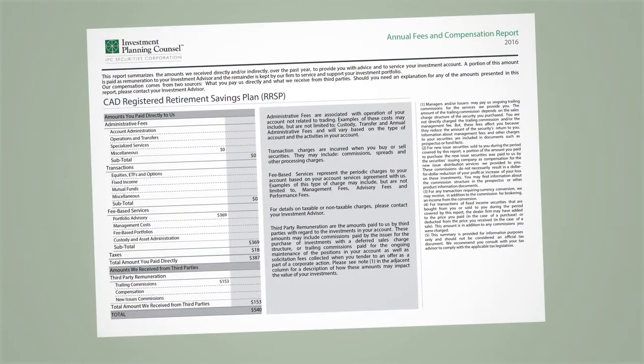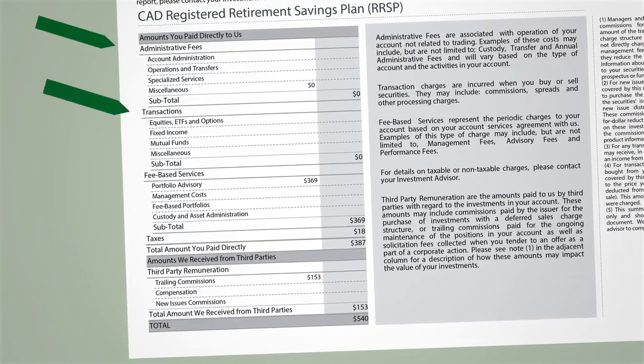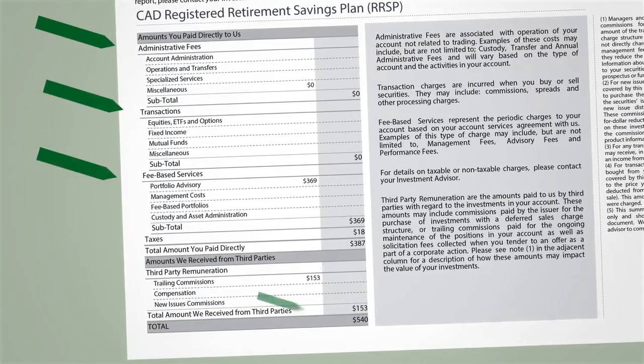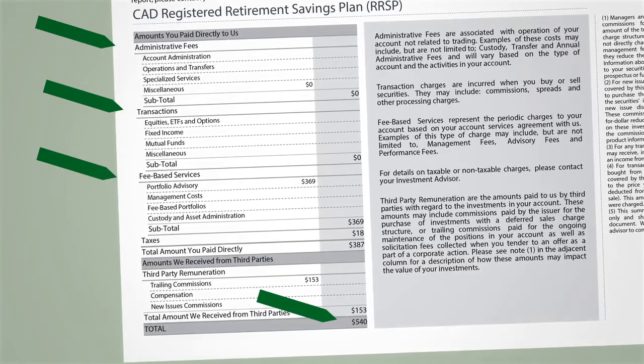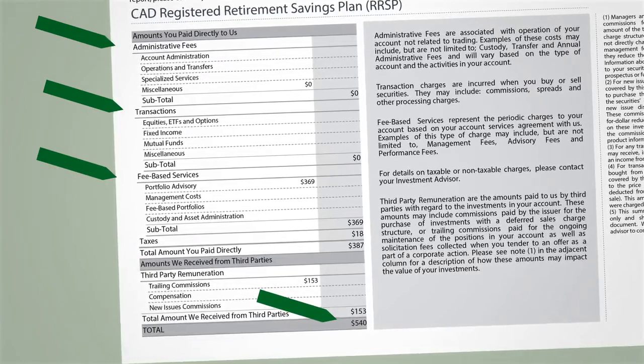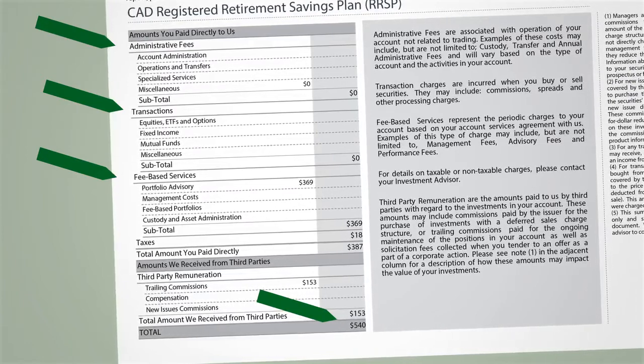Starting in January 2017, you will see a new section on your annual statement that clearly outlines the administrative fees, transaction charges, and fee-based services you pay to IPC. We've laid this out clearly so you can see exactly what you're paying to the dealership every year in dollar amounts.